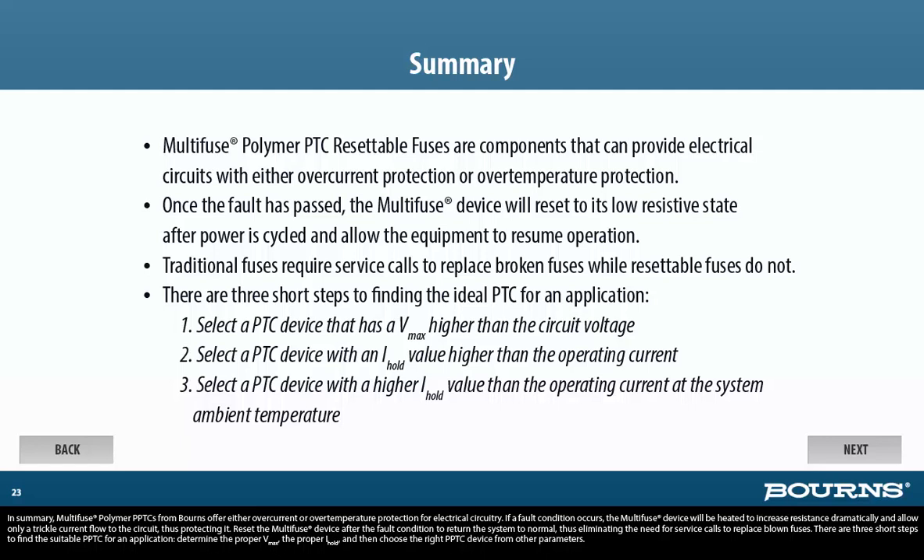In summary, Multi-Fuse polymer PPTCs from Bornes offer either over-current or over-temperature protection for electrical circuitry. If a fault condition occurs, the Multi-Fuse device will be heated to increase resistance dramatically and allow only a trickle current to flow to the circuit, thus protecting it. Reset the Multi-Fuse device after the fault condition to return the system to normal, thus eliminating the need for service calls to replace blown fuses. There are three short steps to find the suitable PPTC for an application: determine the proper VMAX, the proper I-hold, and then choose the right PPTC device from other parameters.